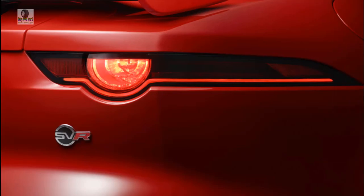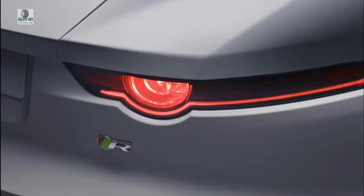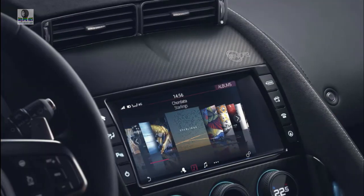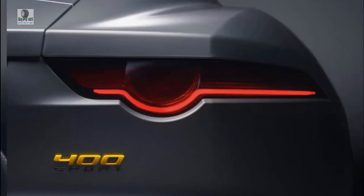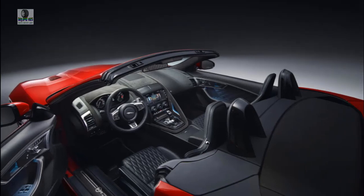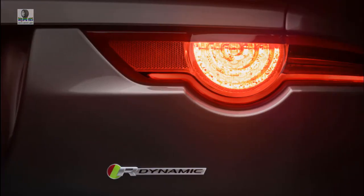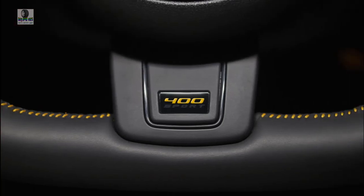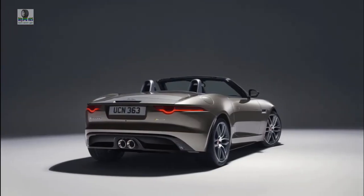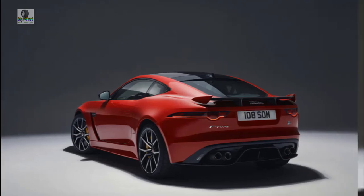Drive gently and the 2019 Jaguar F-Type can be surprisingly fuel-efficient. The turbo-4 engine is EPA rated at 23 mpg city, 30 highway, 26 combined, earning an acceptable 5 out of 10 on the fuel economy scale. The supercharged V6 hasn't been rated for 2019, but last year's models weren't too thirsty — go for the 8-speed automatic and you'll see 19/27/22 mpg; all-wheel drive drops those to 18/26/21 mpg, while the 6-speed manual returns 16/24/19 mpg.